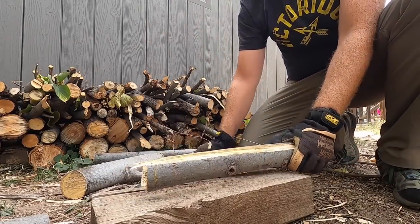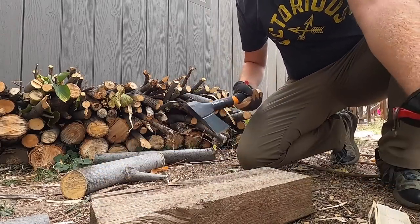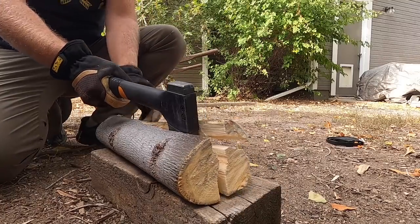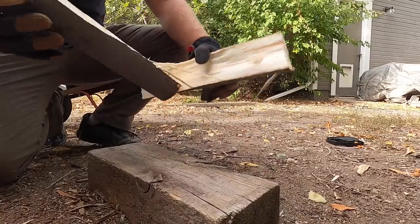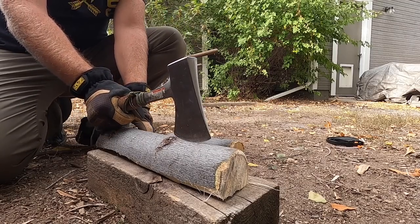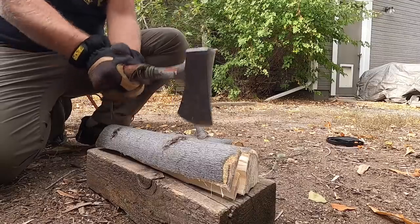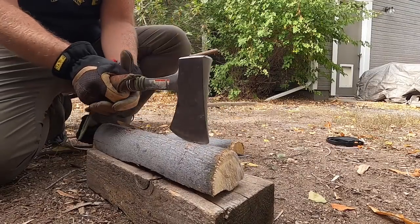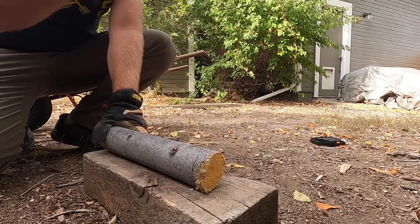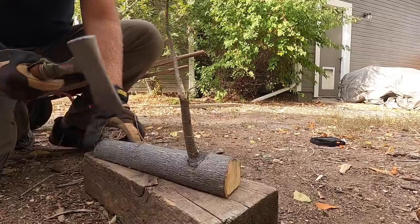That weight difference creates a balance difference — which can be positive or negative depending on your use. The X7 has a heavy head with a light handle, which accentuates deep chops and splitting technique while cutting down overall pack weight. The S-Wing is heavier but more balanced throughout, so it doesn't constantly want to pull head-down — making it more nimble, controllable, and precise for bushcraft-style precision cutting.